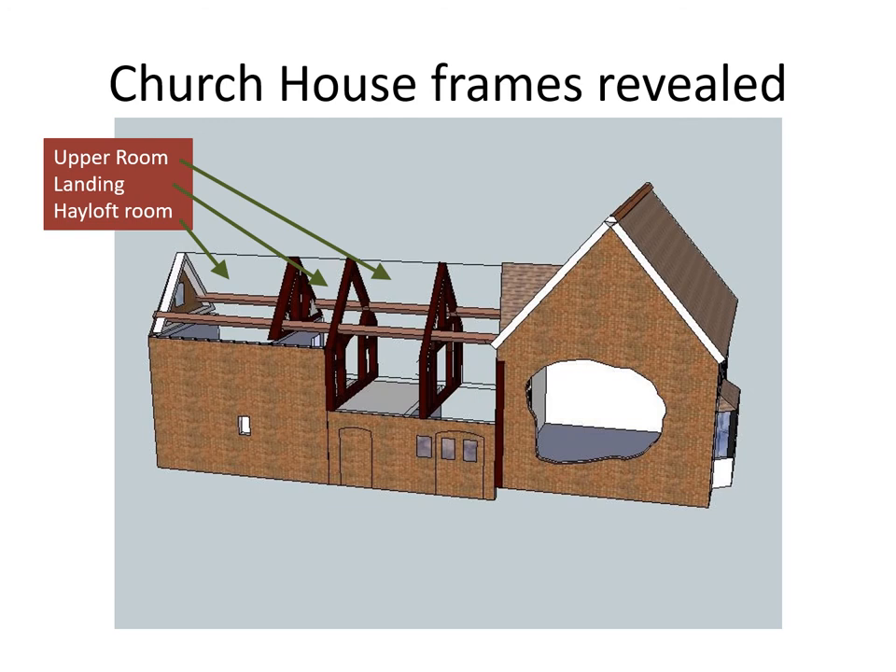Here again we see the upstairs rooms: the upper room, which is actually two bays, a landing at the top of the stairs, and the hayloft room, often used for smaller meetings.